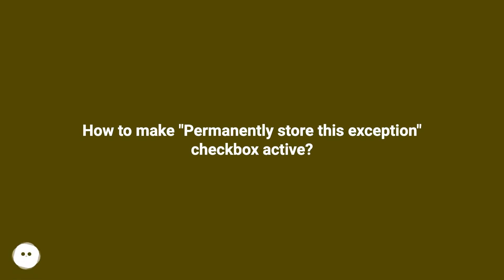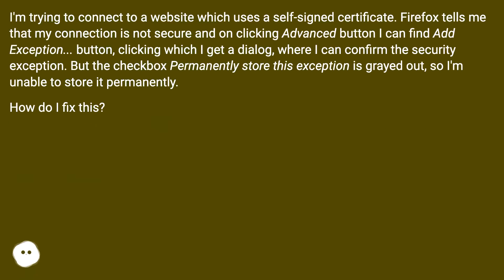How to make the 'Permanently store this exception' checkbox active? I'm trying to connect to a website which uses a self-signed certificate. Firefox tells me that my connection is not secure, and on clicking the advanced button I can find an exception button. Clicking it gives me a dialogue where I can confirm the security exception, but the checkbox 'Permanently store this exception' is grayed out. How do I fix this?